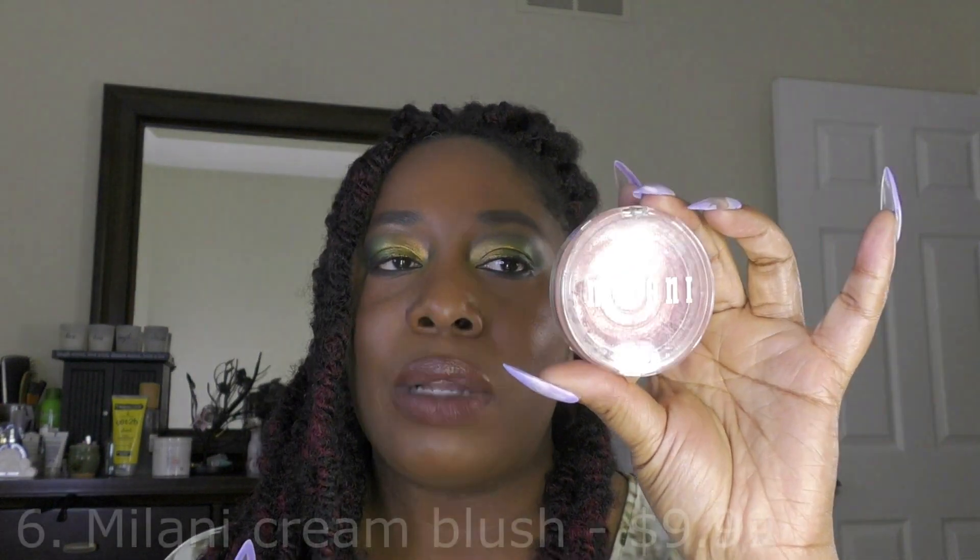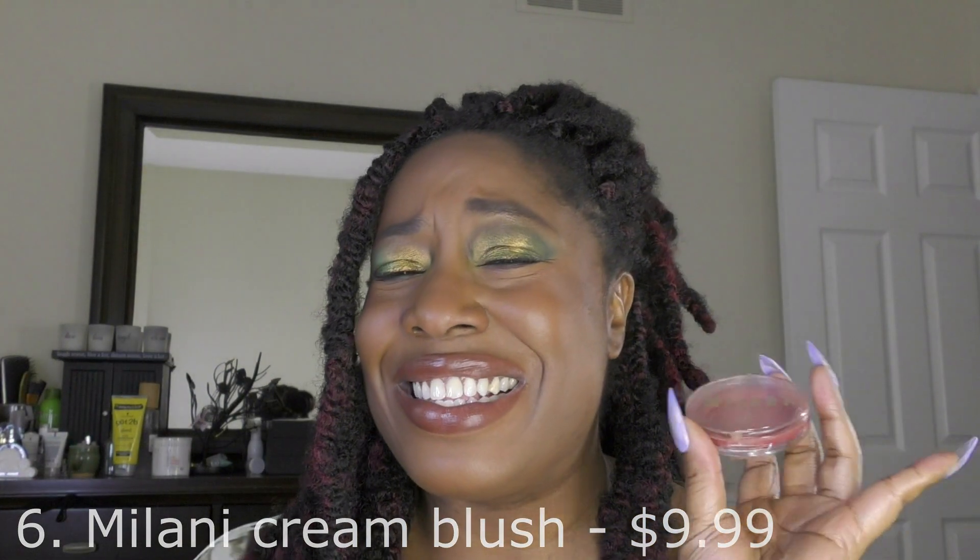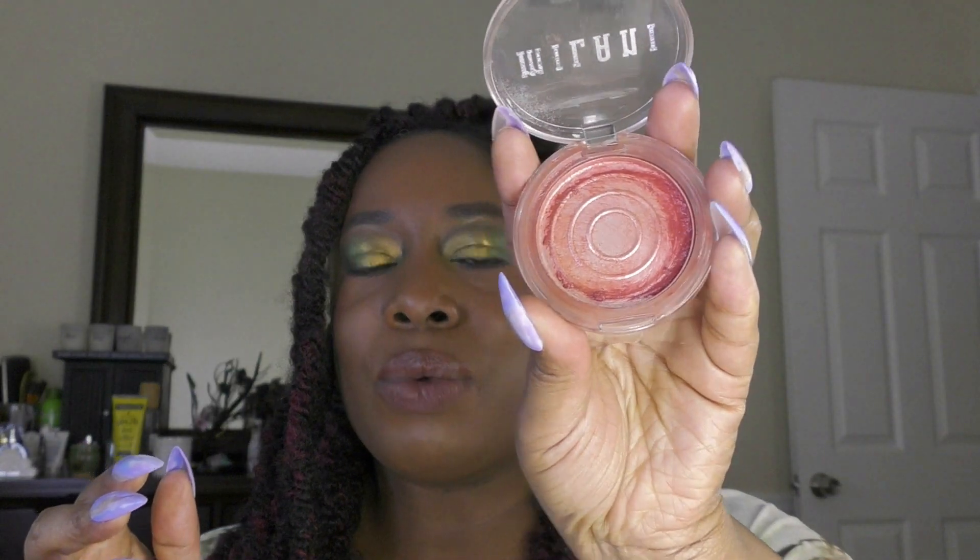I also finished a Milani Cheek Kiss blush in Merlot Moment — I think this is the second or third Milani blush I've completely panned. The other one was Nude Kiss. These are my favorite cream blushes; I love the Milani cream blushes. They're about nine dollars at Ulta, which has around four shades, but the Milani website has many more. I pretty much use a Milani cream blush daily — they just need to make me an ambassador.